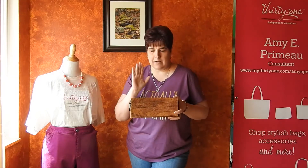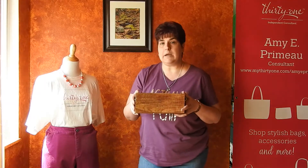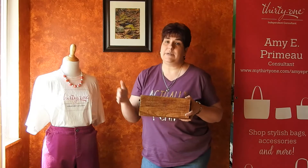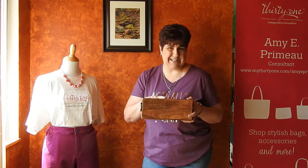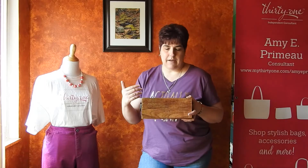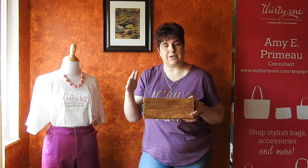Our close to home products are our beautiful line of wood decor that is made out of mango wood. Mango wood is sustainable, so it's a great product to use, plus it's gorgeous. I have several pieces in this collection and each one looks a little bit different, and I love that it has some natural characteristics.